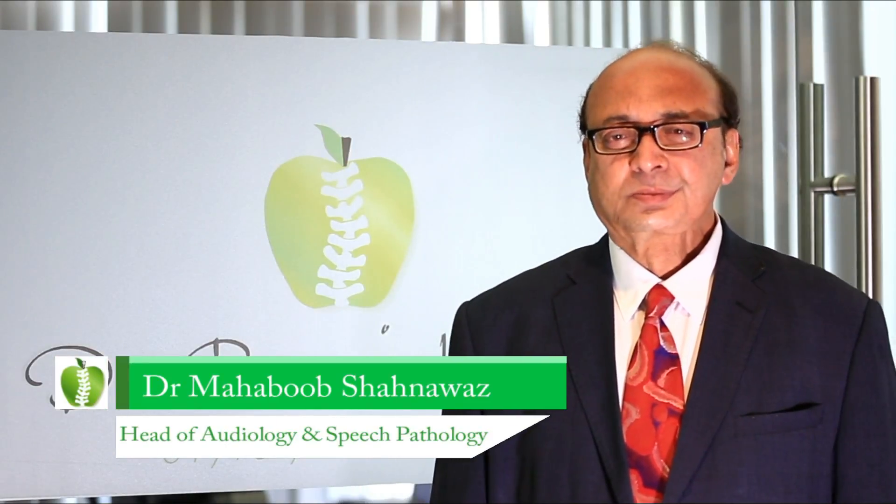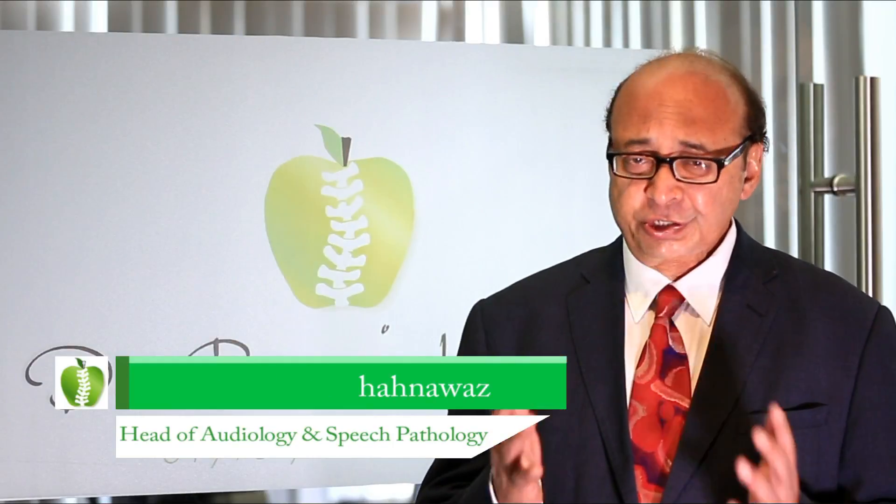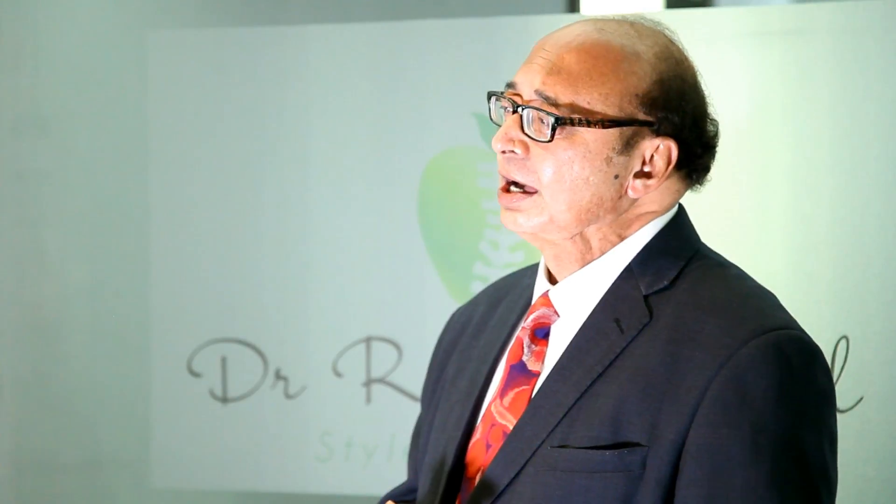We are going to talk about Cochlear Implant Habilitator. Cochlear Implant is a technology which has been a marvel of the 21st century. A totally deaf child or a severely deaf child is being implanted with a cochlear implant. The FDA has given approval since many years for babies above six months to be implanted.